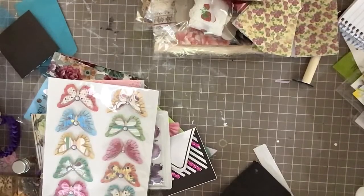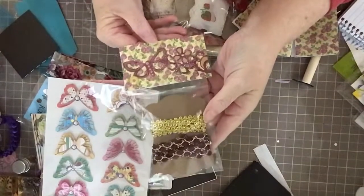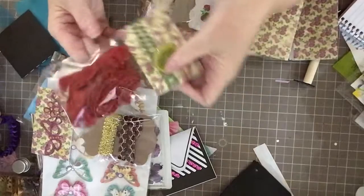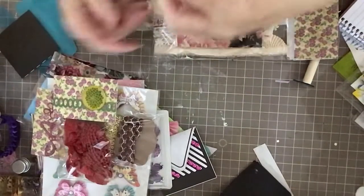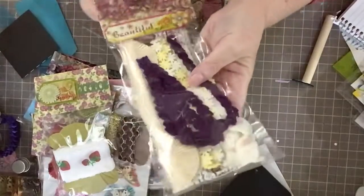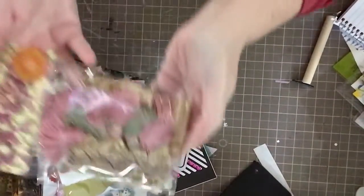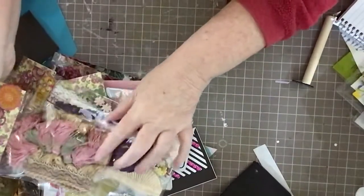She sent me a bunch of lace, but I already put that away in my lace container — she sent me some really beautiful laces. And these trims — I just wanted to show you some of this packaging. It's just gorgeous, I love this. It's beautiful, I love those colors.